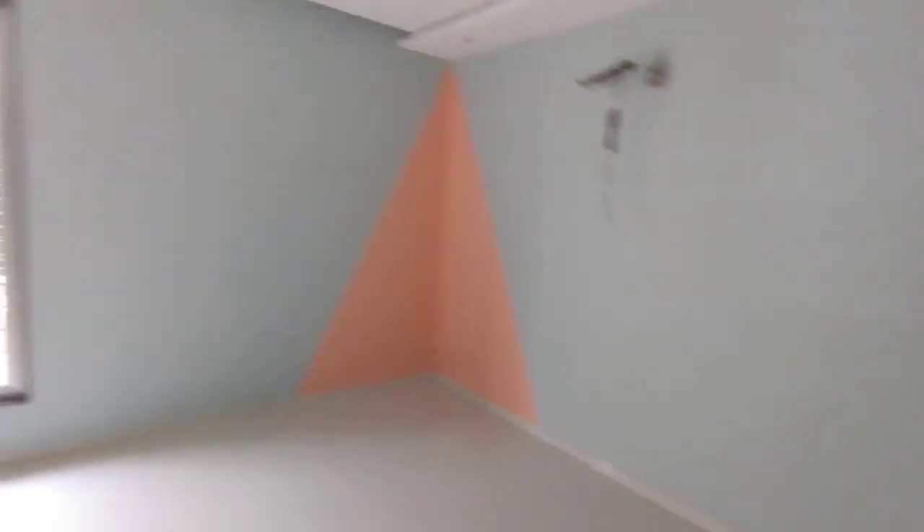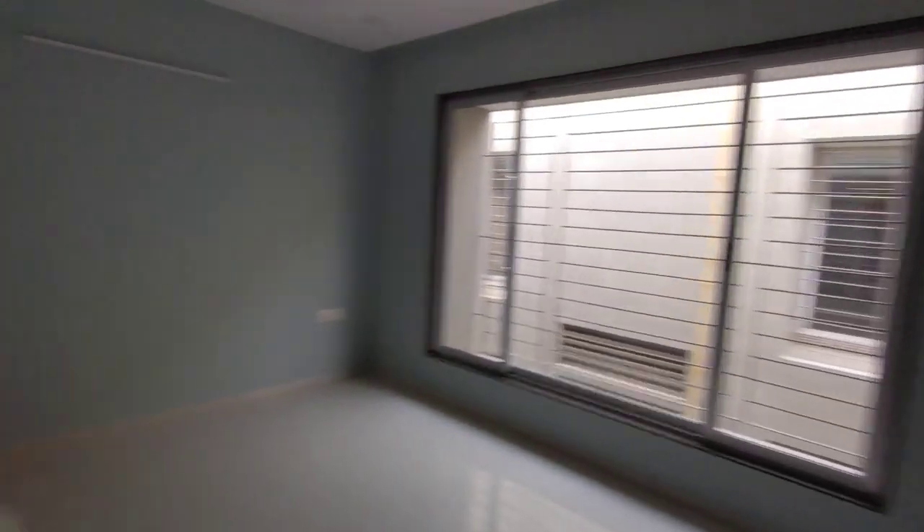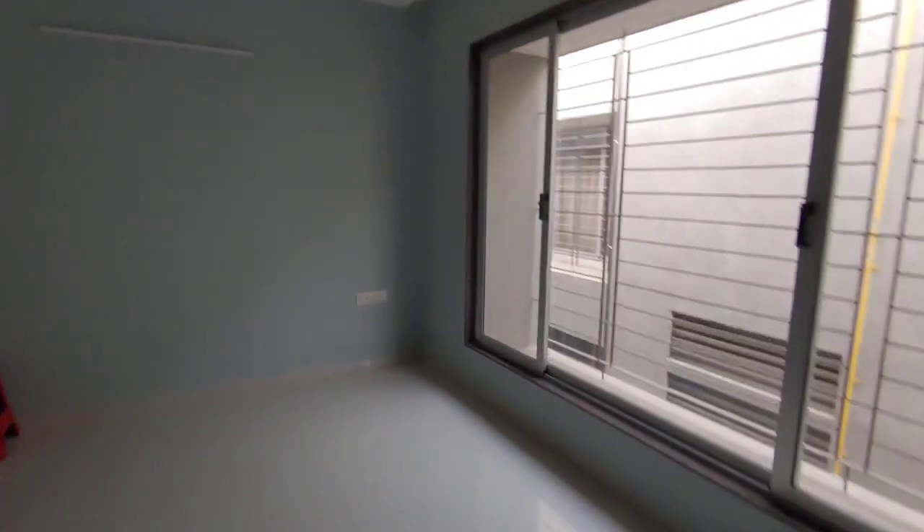This is one more bedroom on the second floor — a very huge bedroom. You can see the size is very big. Paint and all finishing is done, plus the ceiling with POP is done. This is the attached toilet.